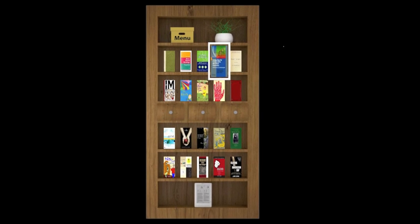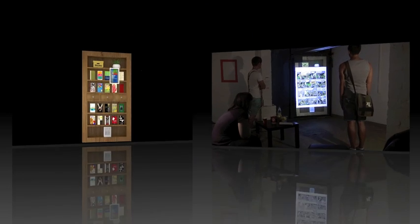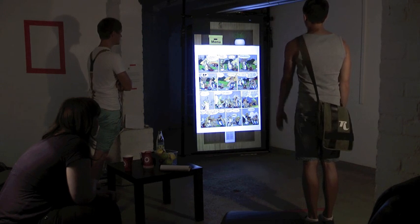Or you might want to continue reading this book on an ebook reader or tablet. To send the selected book to the device, pretend to be dropping the book on the respective icon in the lowest shelf.